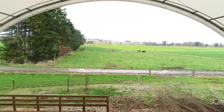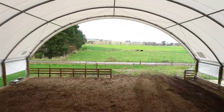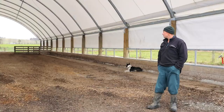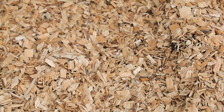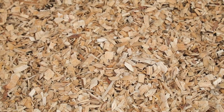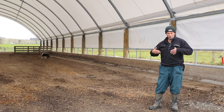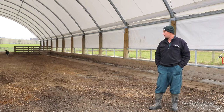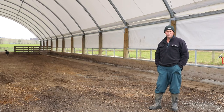I can put 99 cows in here under Environment South regulations, which is pretty much my springer mob anyway. The flooring in the shed is a gravel base with up to 600 millimetres of chip on top, and throughout the spring I rip it. That brings up new chip to the top, stops it getting compacted, and the chip holds all the effluent.